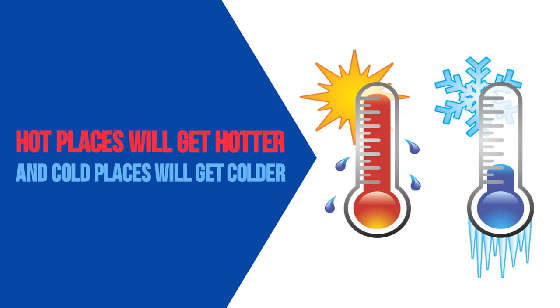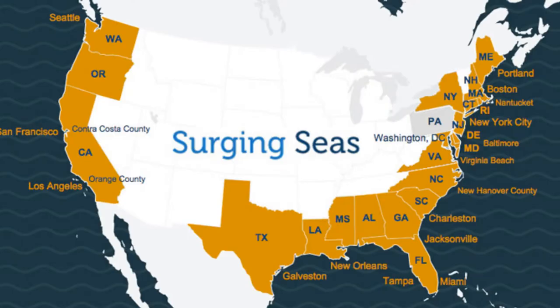If that happens, hot places will get hotter, and cold places will get colder. And a slower Gulf Stream will whisk less water away from the East Coast, raising sea levels more quickly.